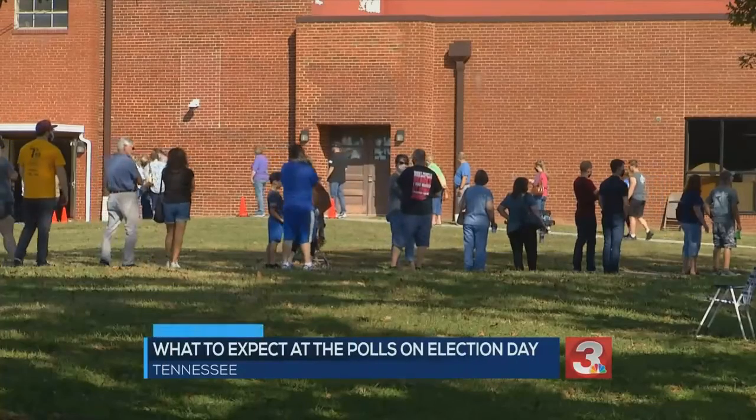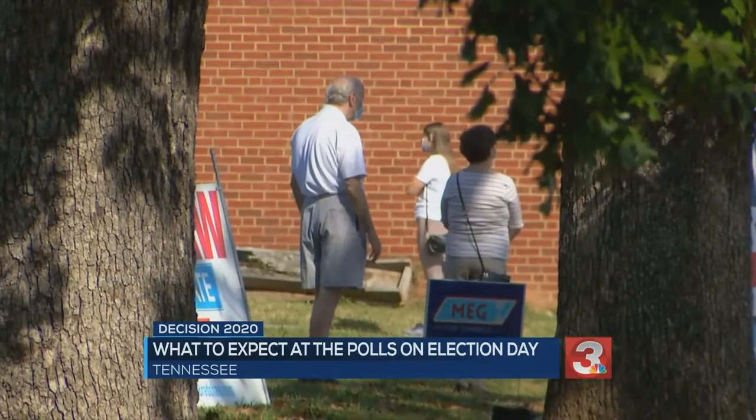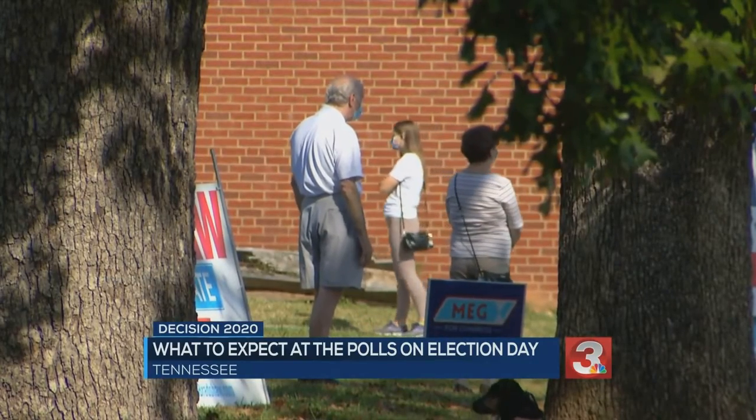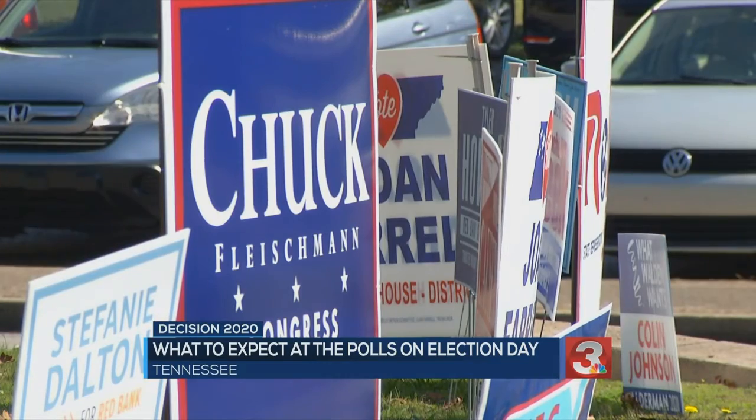If you are planning to head to the polls Tuesday, there are a few things you will want to keep in mind. First, make sure you are registered to vote before you get in line. You will only be able to vote at your designated precinct polling location.